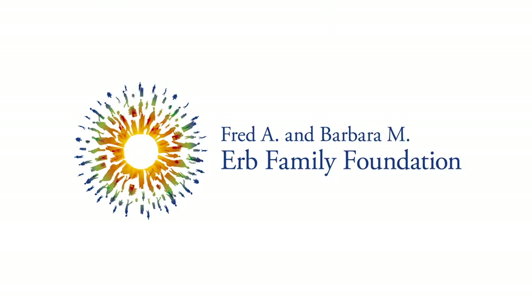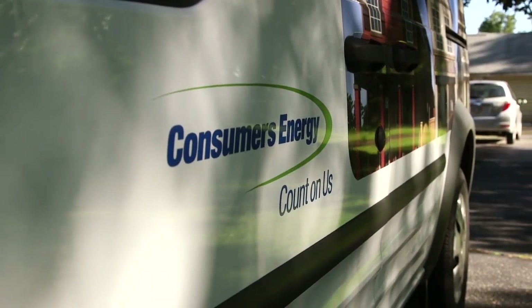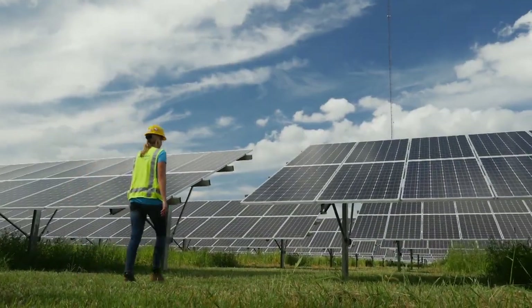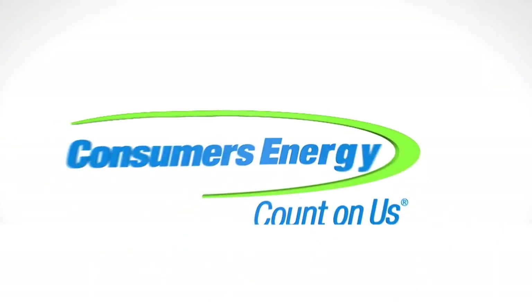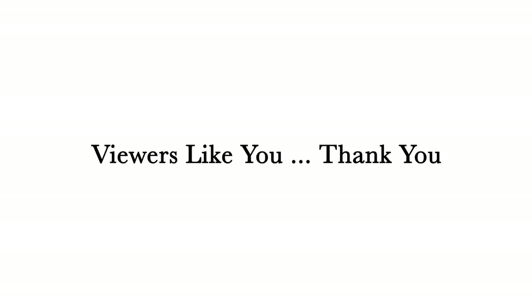This program is brought to you by the Fred A. and Barbara M. Erb Family Foundation, the Charles Stewart Mott Foundation. The Consumers Energy Foundation is committed to serving Michigan — from preserving our state's natural resources and sustaining our future, to continuing business growth, academic achievement, and community involvement. Learn more at consumersenergy.com/foundation. The Richard C. Devereaux Foundation for Energy and Environmental Programs at DPTV. The Polk Family Fund. And viewers like you. Thank you.